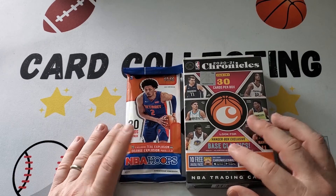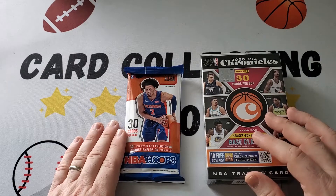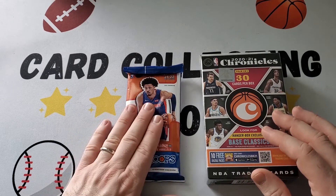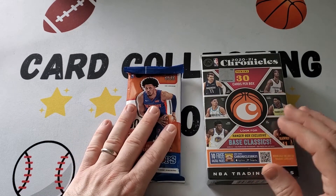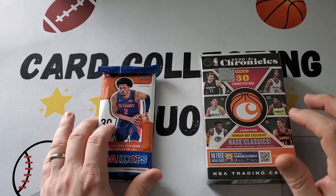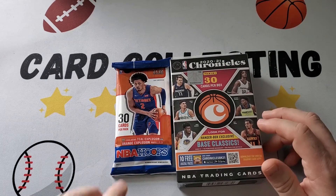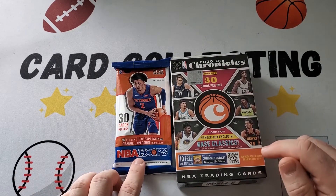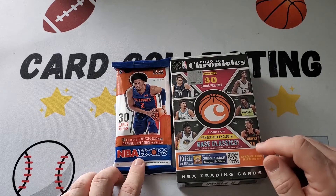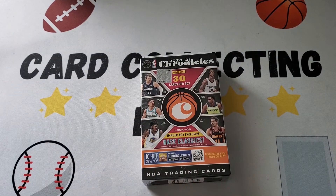I have not done any Hoops this year. I did not pick up a hobby box. They've been out for a little while, not that long but a little while, so we're excited to do these. This will be our first in-person look. We have opened Chronicles before — we did a blaster box but not a hanger box.